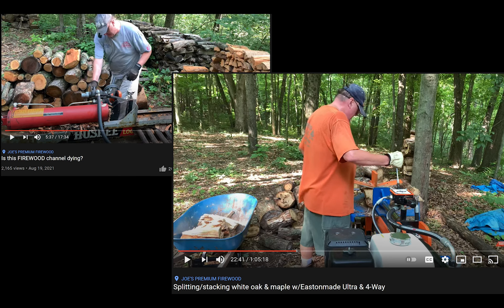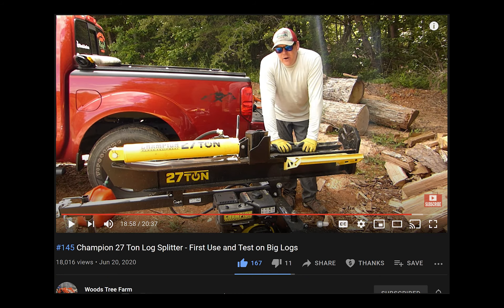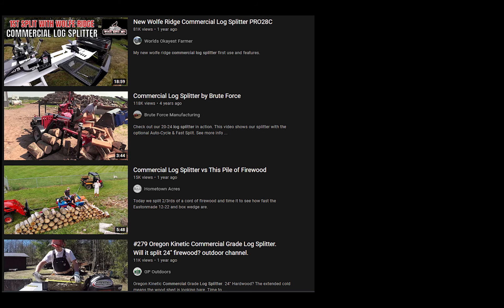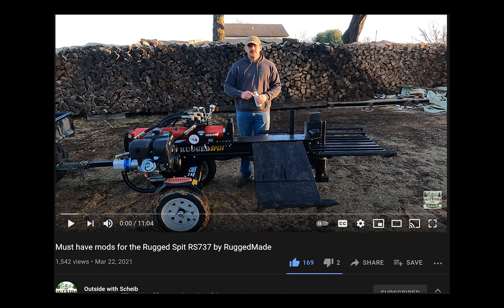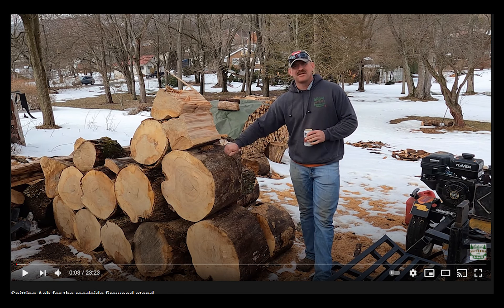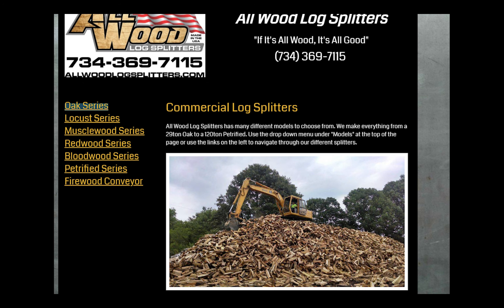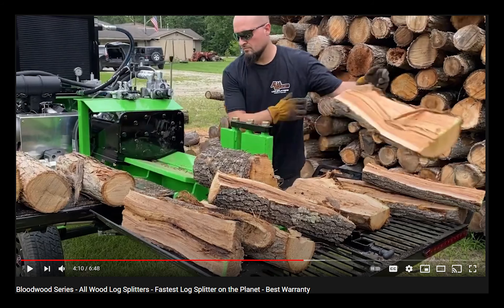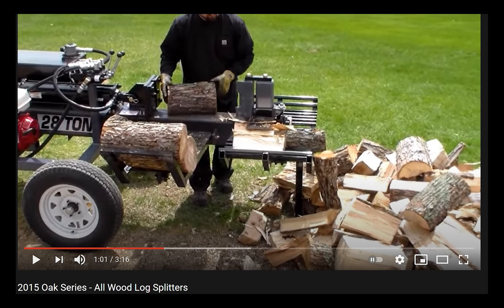Joe's Premium Firewood has used the Husky and the Easton Made. Over at Rock Hill Farm and Homes, Brock uses the Champion. Phil at Woods Tree Farm and at Flat Creek Outdoors uses the Champion also. All this research let YouTube start suggesting other brands to me, like the Rugged Made that Outside with Scheib uses. Another suggestion was the Allwood brand splitters — I had an opportunity to talk at length with Bobby, who runs this Michigan-based log splitter company. They make some really fast splitters, and while they're not as large as Wolf Ridge, Splitfire, Rugged Made, or Easton Made, Allwood splitters are certainly worth looking into.